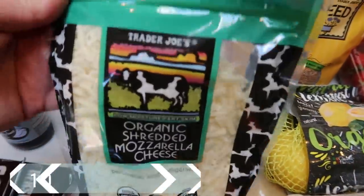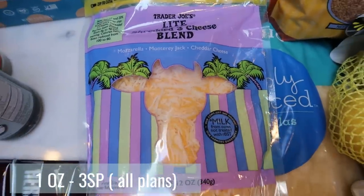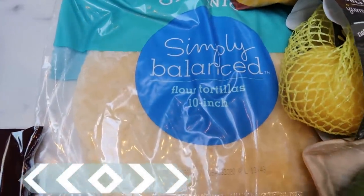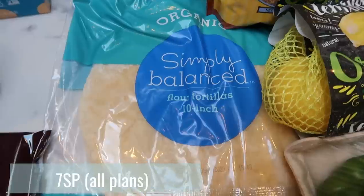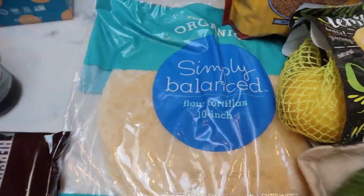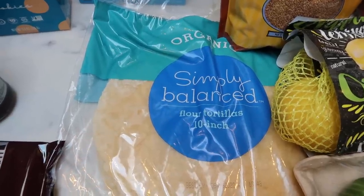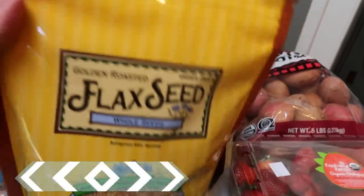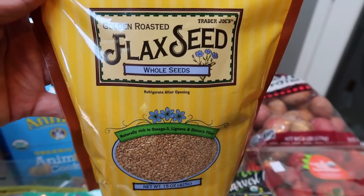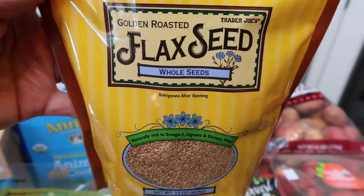Of course, my usual cheeses at Trader Joe's: the organic shredded mozzarella and the Trader Joe's light three cheese blend — these are the two cheeses I'm always picking up. Underneath that, I have some Simply Balanced organic flour tortillas, the big 10-inch. These are for my husband — I eat the La Tortilla Factory or the Siete, but my husband doesn't care, so I grabbed these for him for quesadillas and wraps. At Trader Joe's I also picked up some whole flaxseed — I only have ground, and there are a few recipes coming out this week that call for whole flaxseed. Plus it's a great thing to throw in oatmeal or quinoa — really nutritious.